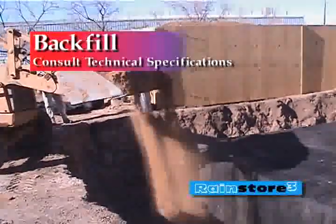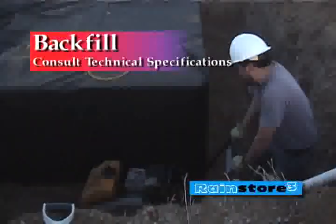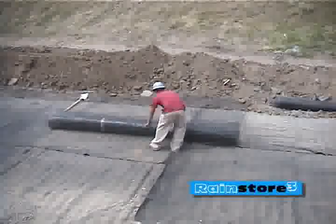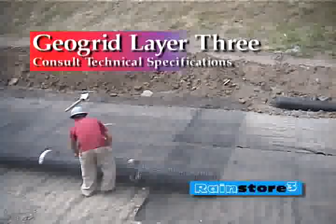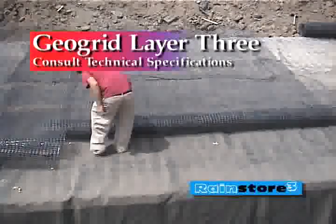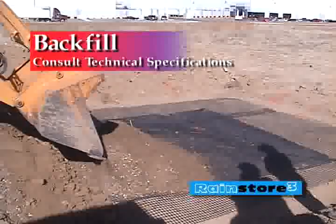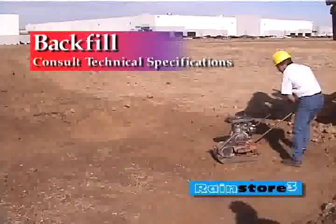Backfill the space between the RainStore 3 cells and the side walls. Compact in 12-inch maximum lifts to at least 95% proctor density. Place a third layer of GeoGrid, TENSAR BX1200 or equivalent, over the RainStore 3 structure. It should extend 40 inches beyond the sides of the cells and overlap joints by 12 inches. Place and compact the sandy gravel backfill material to 95% proctor density. Compact in 6-inch lifts using vibrating plates or walk-behind rollers.